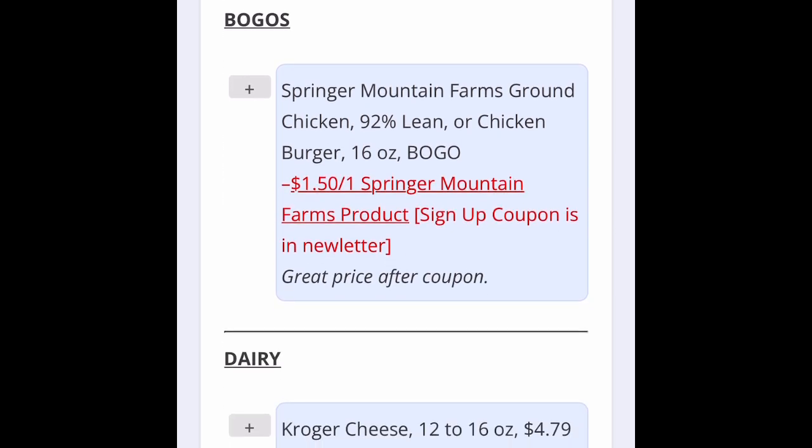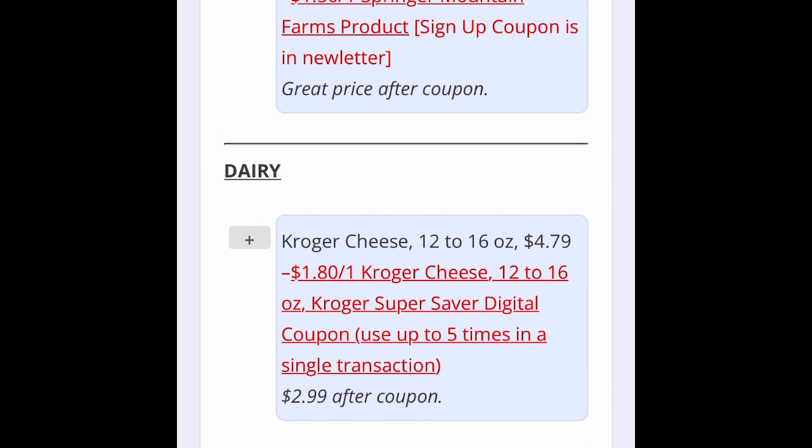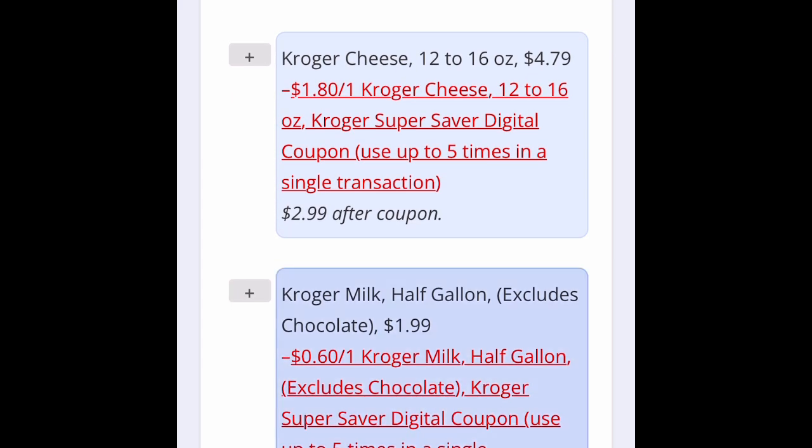Buy one get one on the Springer Mountain Farms ground chicken — that could be a good one. Remember with buy one get one products, you only have to get one and it will ring up at half price. I believe Kroger is still the same, but Publix definitely.